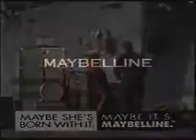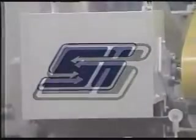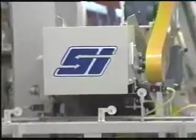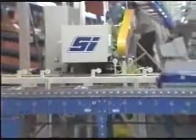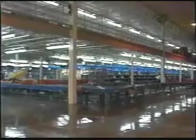For years, the Maybelline name has been synonymous with quality cosmetics and unsurpassed dedication to making its customer service program number one in the industry. To continue our commitment of providing the best service to our customers, Maybelline recently installed an automated order assembly system manufactured by SI Handling in Easton, Pennsylvania. This system significantly improves the throughput, accuracy, and turnaround time of customer orders, all of which elevate the quality of our customer service program.